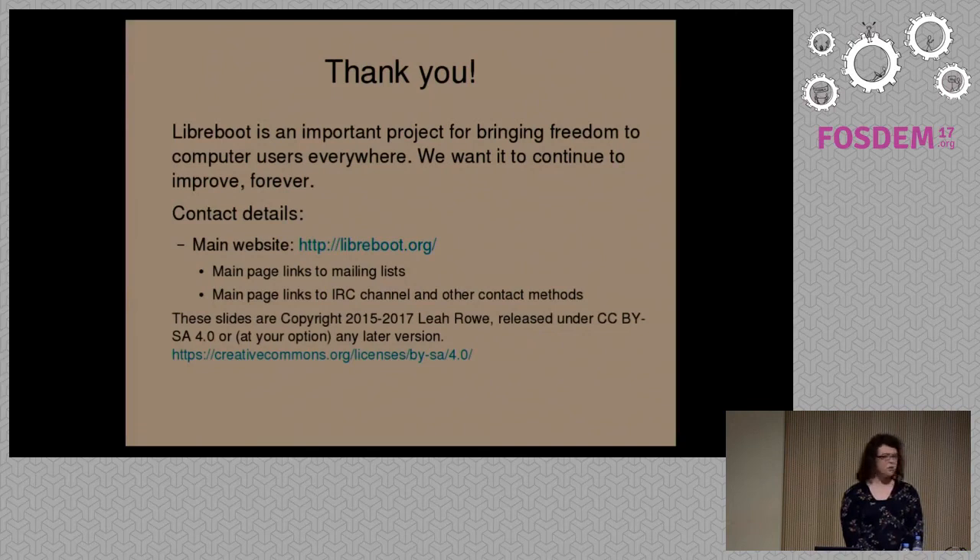Time's up. Thank you for being here. If anyone wants to ask more questions, you can find me outside in the corridors. Thank you, Leo, for presenting the project.